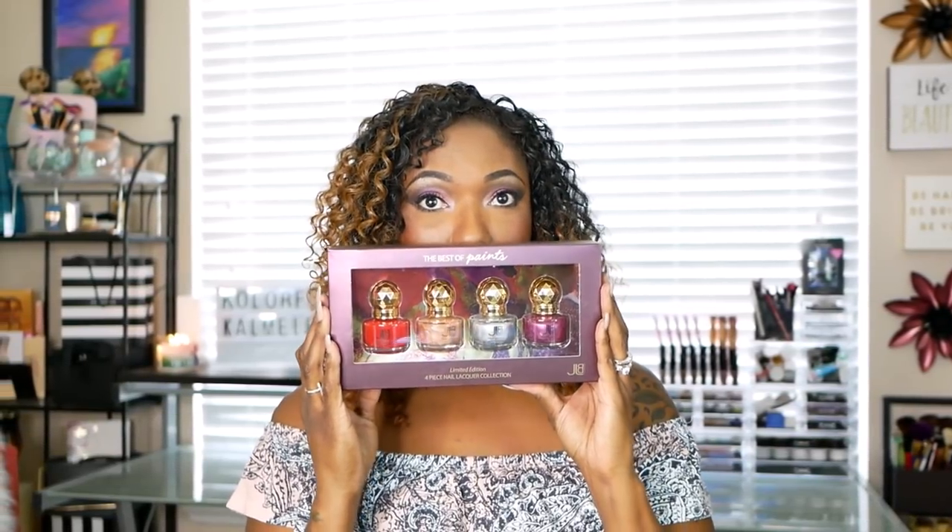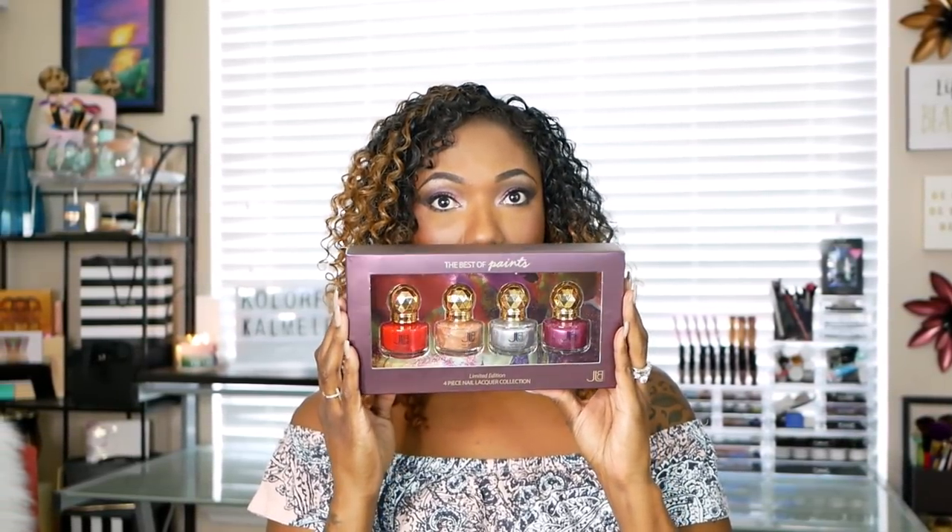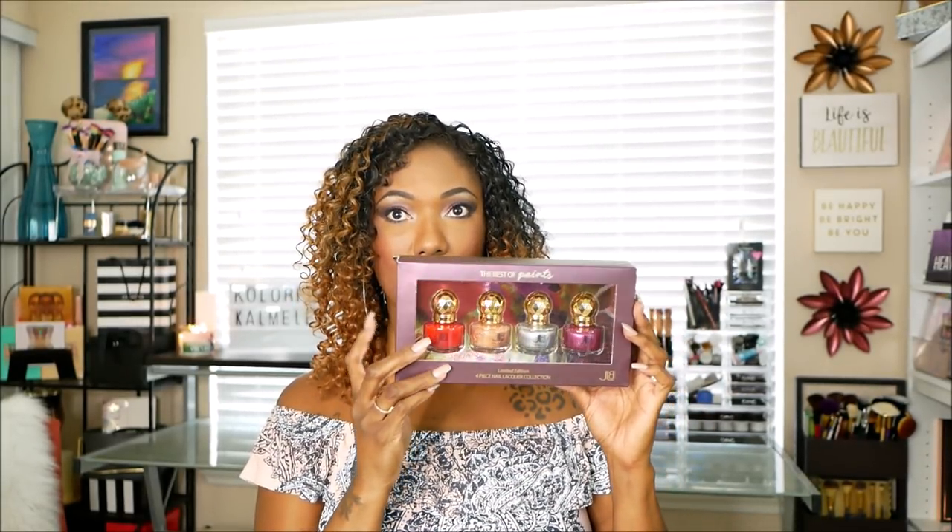Next, I also got some nail polishes. It's very rare when I do go ahead and paint my nails - I usually just paint my toes. These nail polishes I thought were very, very pretty. The design is very cute, and it's from The Best of Paint - I believe the brand is JLB. These were only $5.99 for these really pretty nail polishes. Can't wait to check those out.